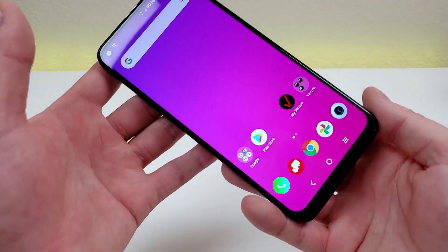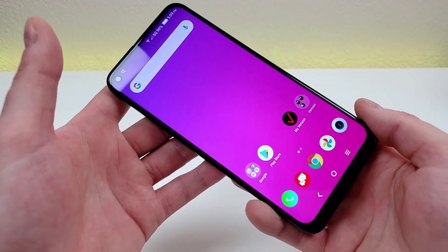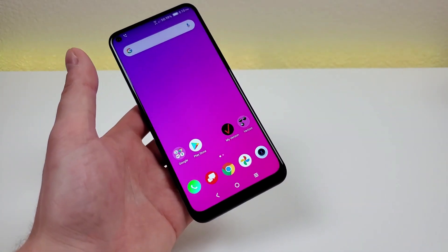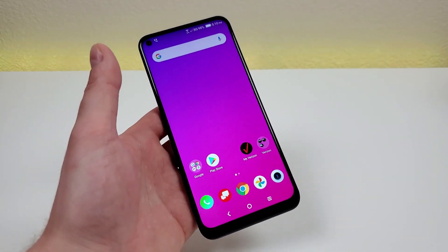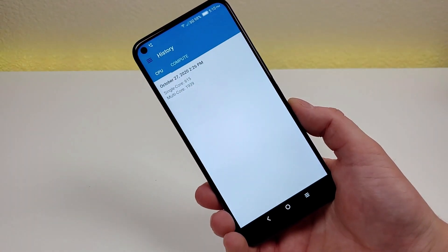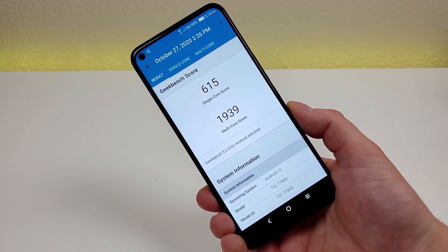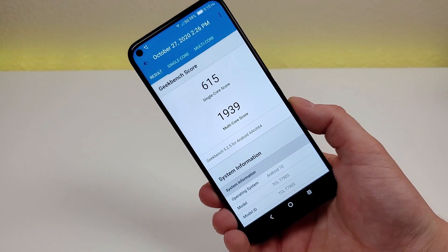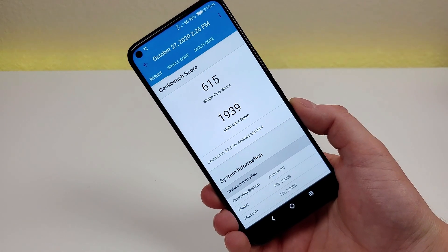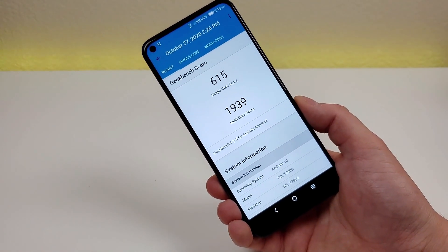As far as RAM and processor go, we're getting 6GB of RAM and the Qualcomm Snapdragon 765G. It's impressive to get that processor at this relatively low MSRP. I ran a benchmark using Geekbench 5: I got a single-core score of 615 and a multi-core score of 1939. I recommend downloading Geekbench 5 on your current phone, running the benchmark, and comparing those scores to see how much of an upgrade this device would be.